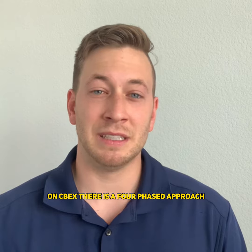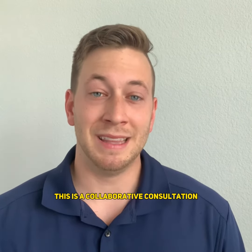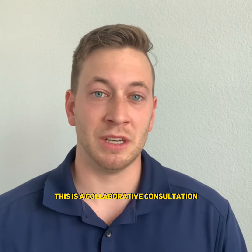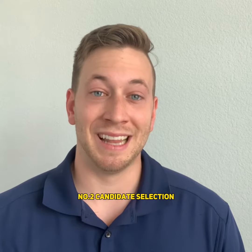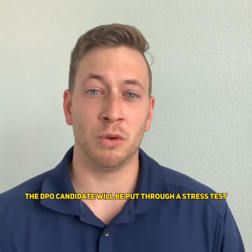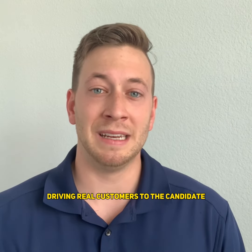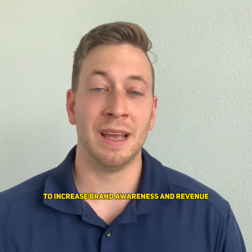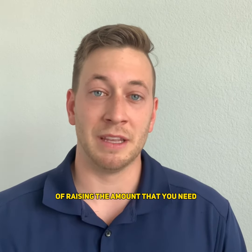On CBEX, there is a four-phased approach. Number one: application submission — this is a collaborative consultation not just to raise money but to help grow your business. Number two: candidate selection. If your application is accepted, the DPO candidate will be put through a stress test by the team, driving real customers to the candidate to increase brand awareness and revenue, thereby increasing the likelihood of raising the amount that you need.